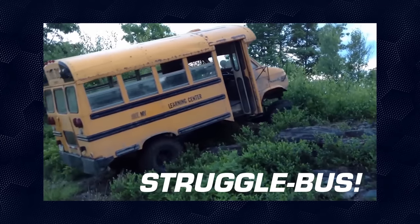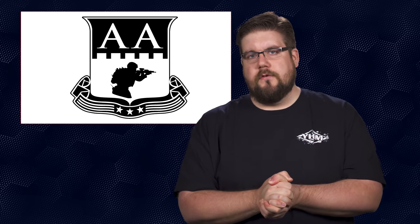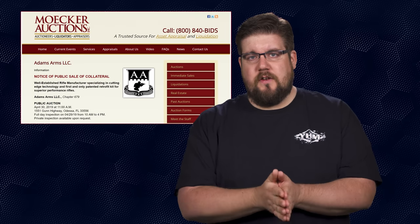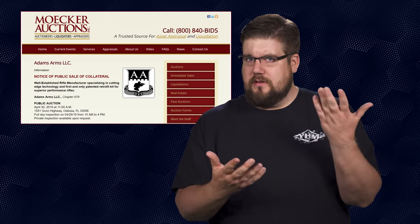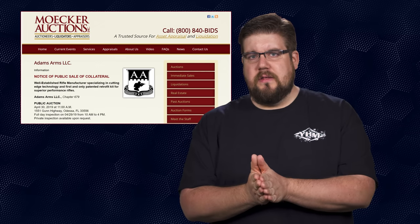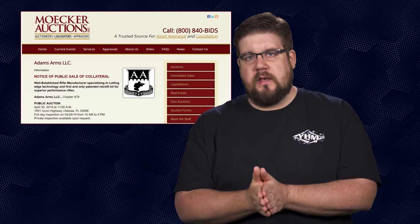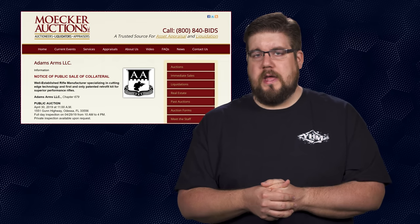It's time for the struggle bus. This week's passengers are Adams Arms — a Florida-based company focusing on piston driven ARs — which is reportedly in debt to the tune of 5.1 million dollars. The company is now up for auction with intent for someone to buy them as a functional business. You'd really have to want their patents to be willing to go 5 million dollars in debt. I'm curious to see how that shakes out for everyone working there.